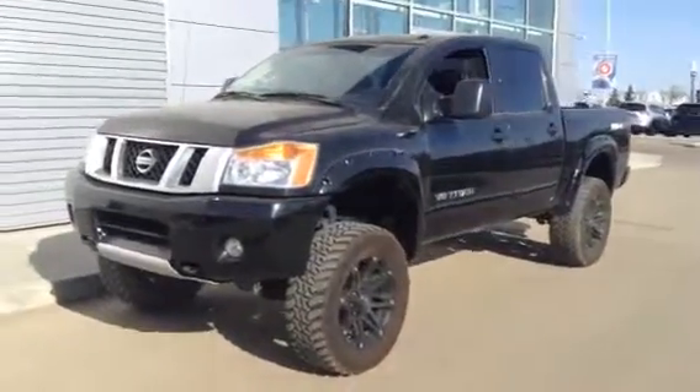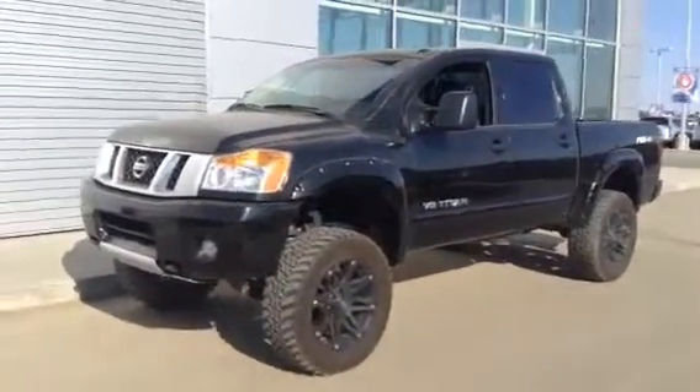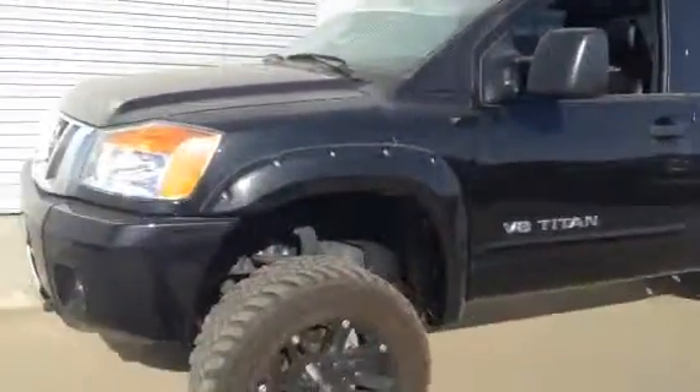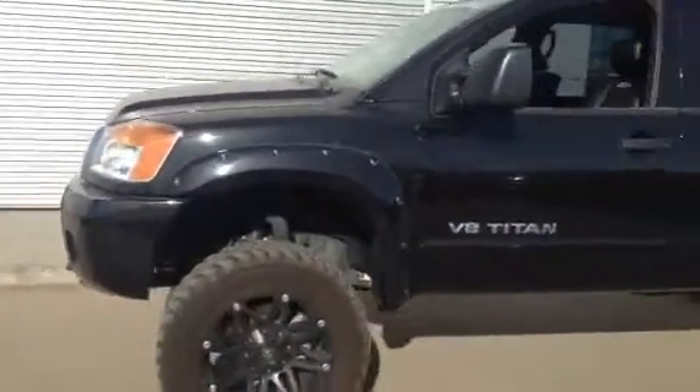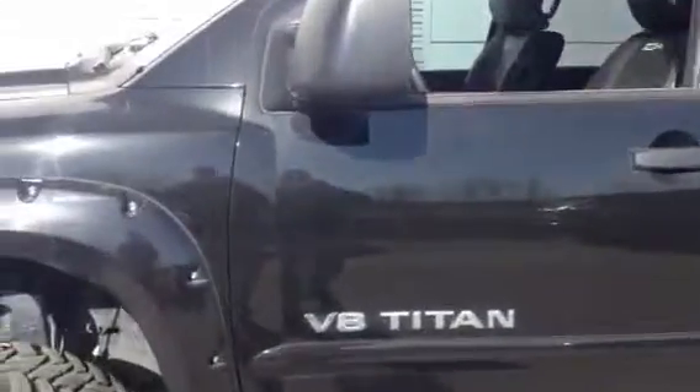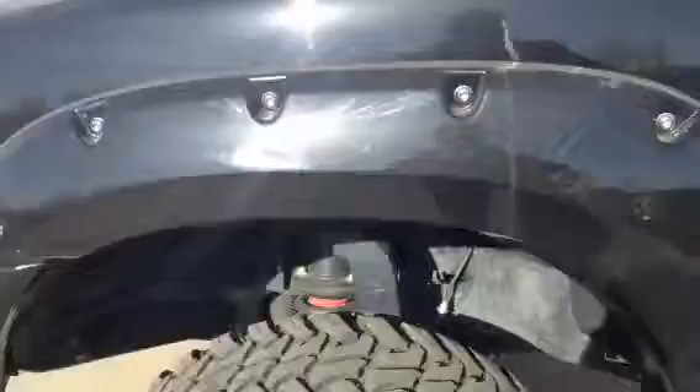Hey Ryan, Will here from the truck depot. Just wanted to give you a quick little video of the truck while I'm getting that research done for you on the information you required. Just a nice little better view of this beautiful truck here for you. It's only a year old with about 14,000 kilometers or so.